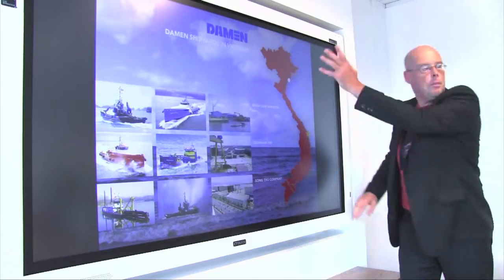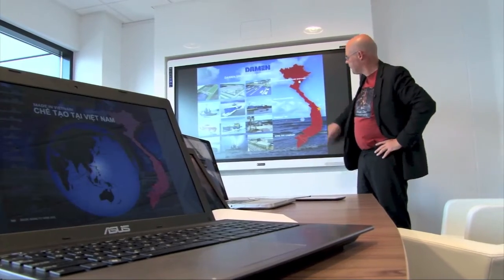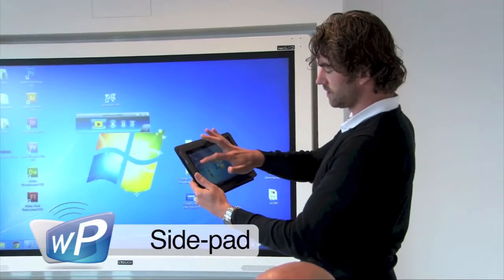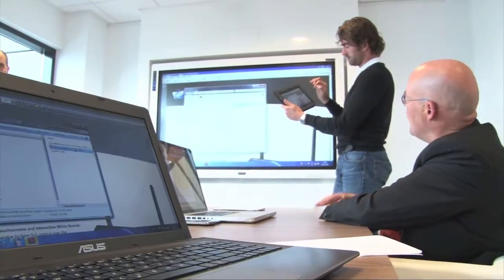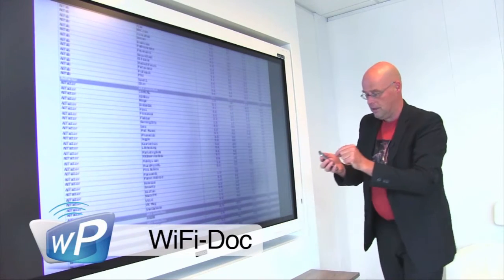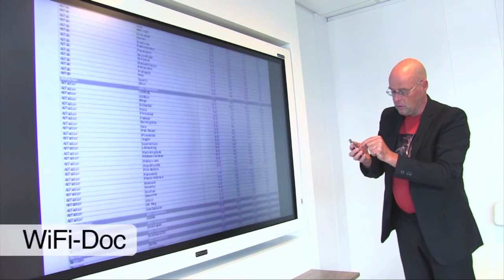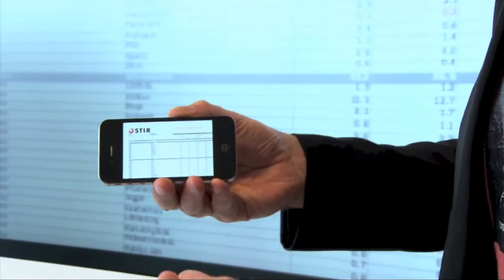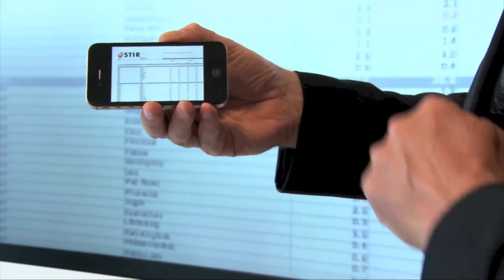But that's not all the WePresent 1000 can do. The sidepad function means you can operate the projecting computer at a distance using a tablet or a smartphone. The Wi-Fi Dock application allows you to present all Microsoft Office files like PowerPoint, Excel, Word, PDF files, and photos from any mobile device.